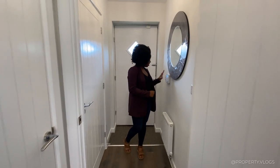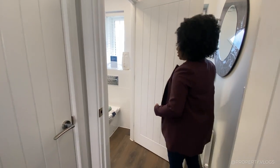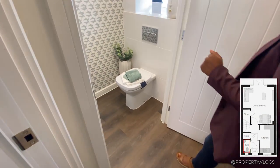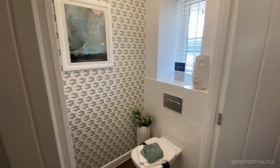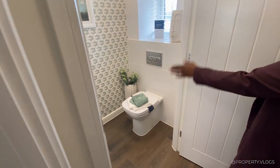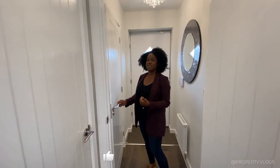We've got a radiator here and a security system there. The front door is obviously behind me. And then through here is the downstairs toilet. The flooring continues all the way through, which kind of makes the space feel a lot bigger. We've got a two-piece suite with a sink, a toilet, a radiator, and a window as well, which means it's going to be nice and fresh and well ventilated in there.